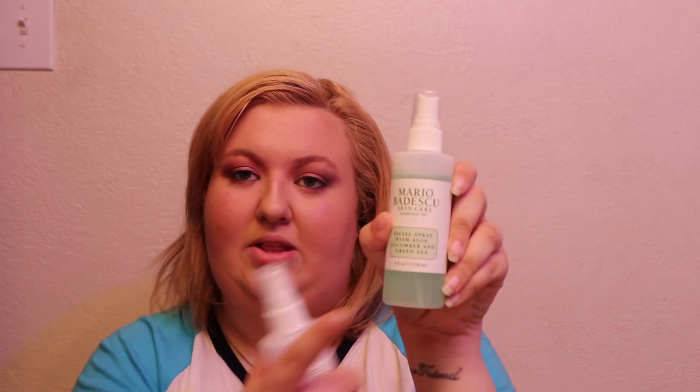This one is the Facial Spray with Aloe, Herbs and Rosewater — it smells so good. The other is the Facial Spray with Aloe, Cucumber and Green Tea — I brought this one on vacation because I was in the sun a lot and thought it would be more cooling. My husband even likes it! It's really great if you're hot or out in the summer, and it's also great to set your powders. There's just so many great uses for it.